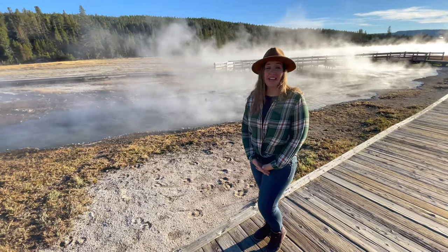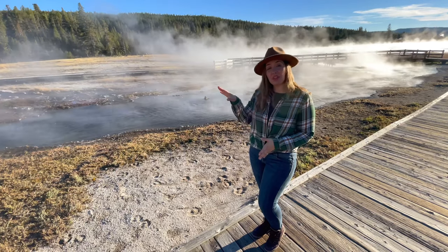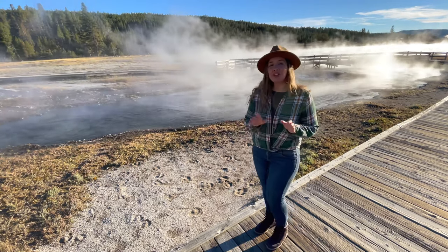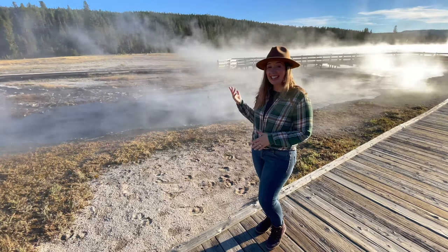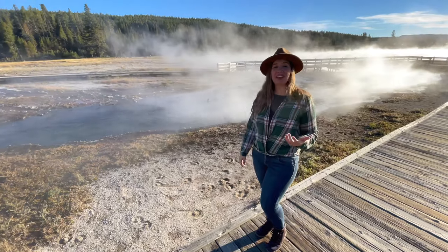Our last stop today along Firehole Drive is a cluster of geysers scattered around three geothermal lakes: Hot Lake, Black Warrior Lake, and Firehole Lake. There are wonderful boardwalks that allow you to get up close to several geothermal features here, including the hot cascades, with a small waterfall that connects Hot Lake and Black Warrior Lake.